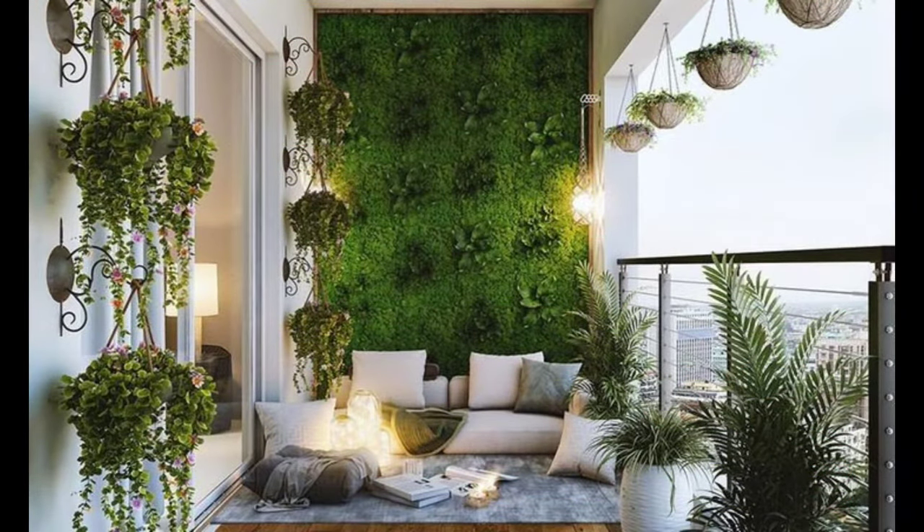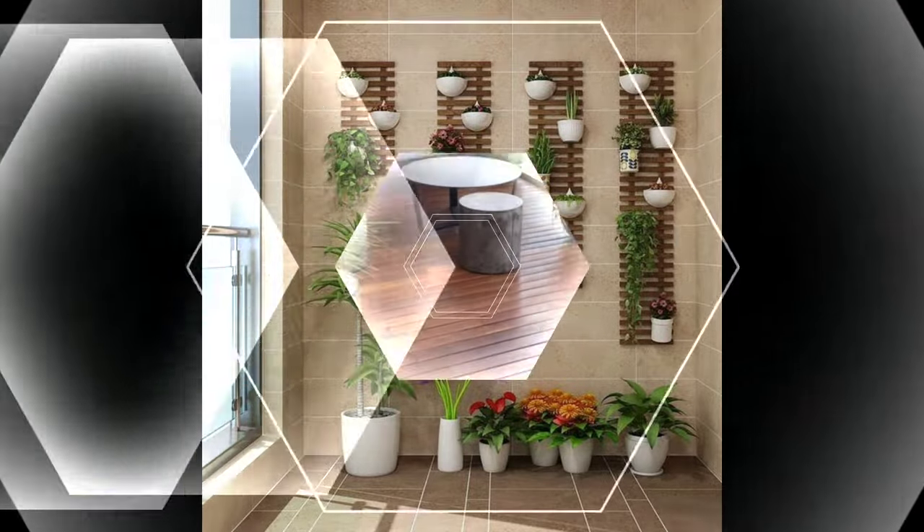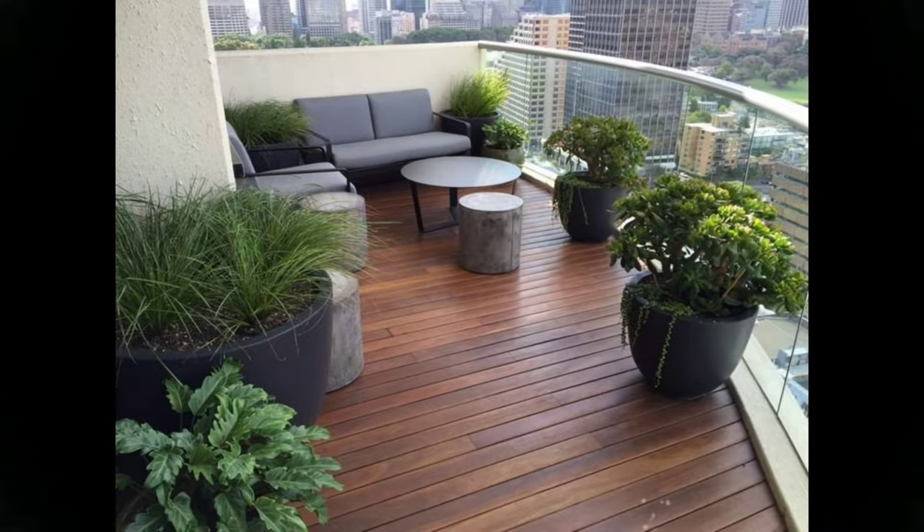Even simple solutions can turn around your balcony space. Take cues from this balcony with patterned tiles and minimal wicker furniture — cozy, isn't it? A bar in the balcony sure makes for a beautiful place for a party. Whether it's the cushioned bench or the mounted shelf and base units, this one features ample storage for all your essentials.